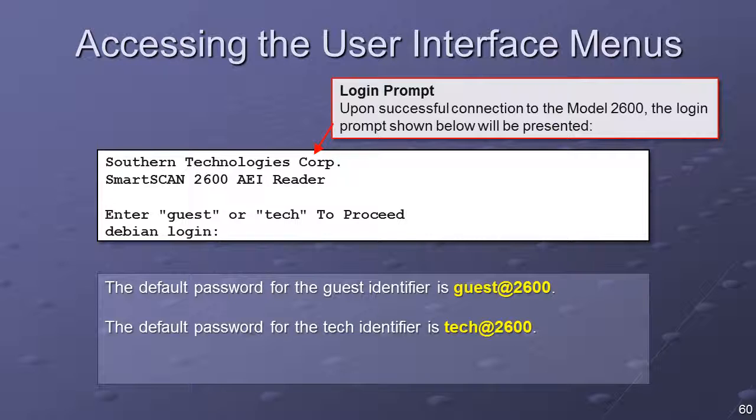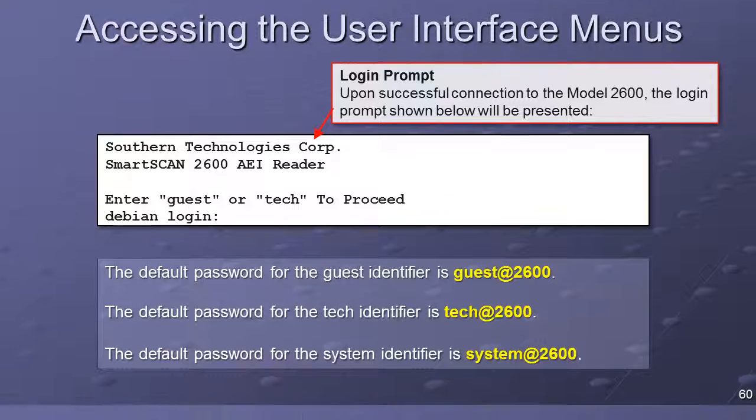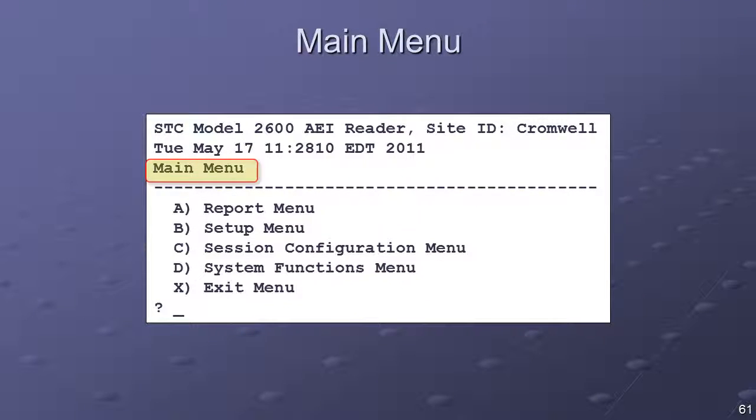When logged in with the System ID, System Administrator options are added, such as the ability to set the passwords for each of the three login identifiers and the ability to execute system software updates. The default password for the System identifier is SYSTEM@2600. The system's main menu is presented once the login process is completed. Available options are the Report menu, the Setup menu, the Session Configuration menu, and the System Functions menu. Depending on login method, some menu options may not be available.